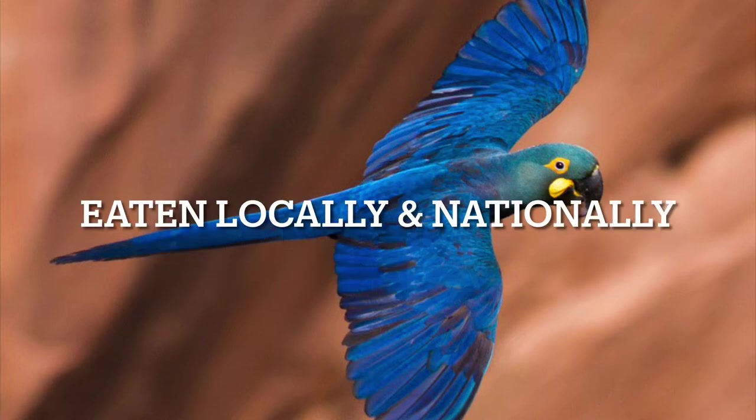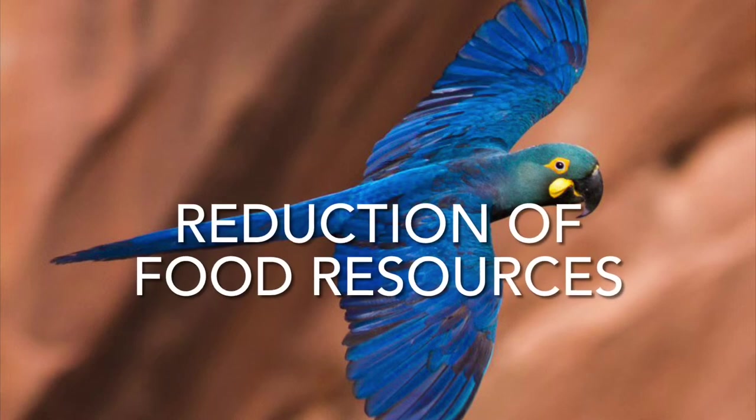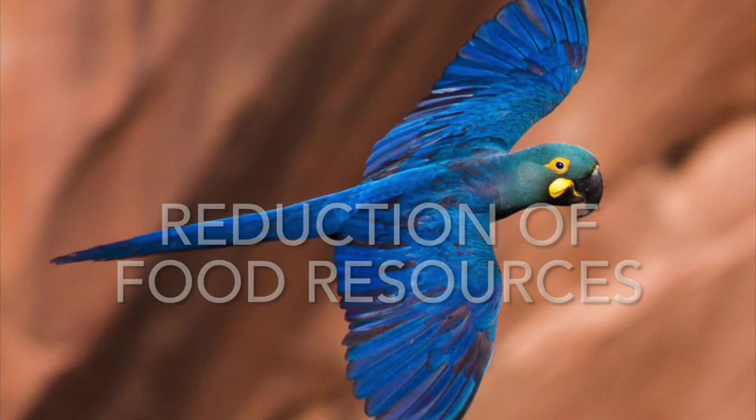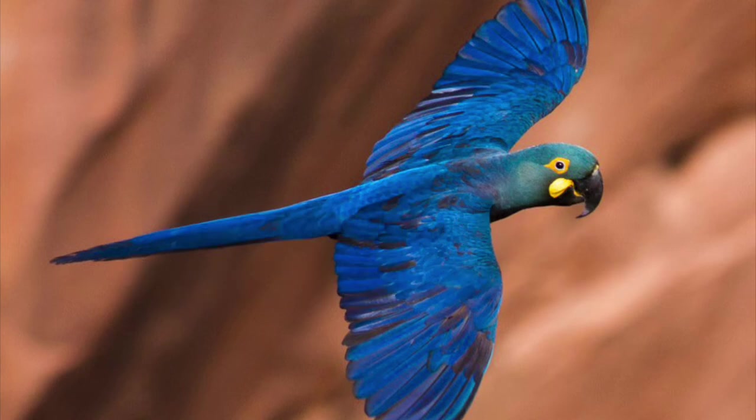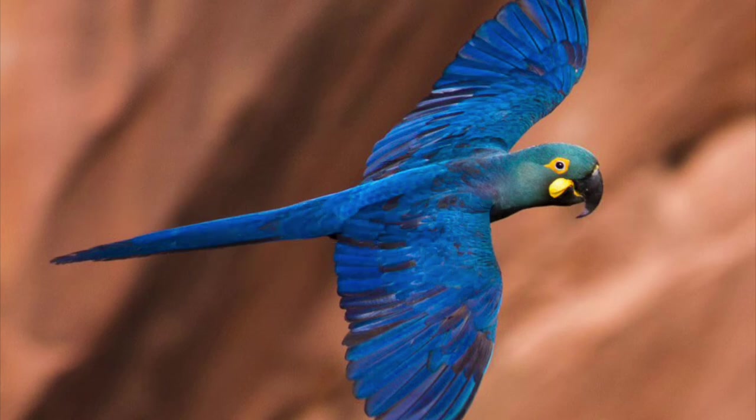Although the macaws are eaten locally and nationally in Brazil, the main problem with humans are the broader impacts we cause, all of which are negative. The current main limiting factor for population growth is believed to be reduction of food resources, especially Licuri. Other factors include habitat loss by clearing for agriculture, whether for cultivation of maize or large-scale livestock grazing.